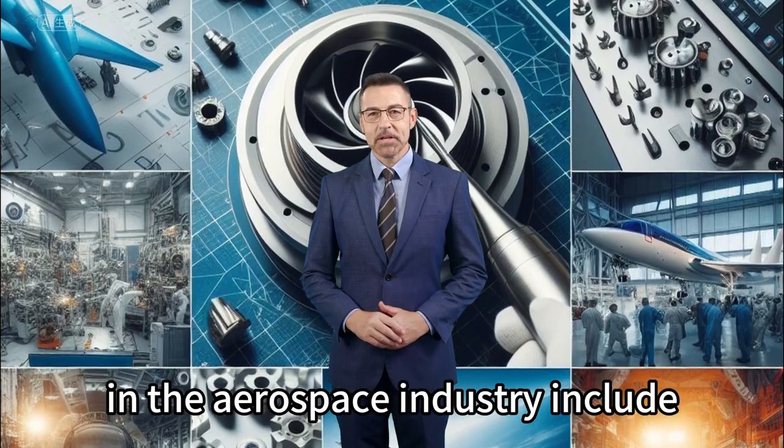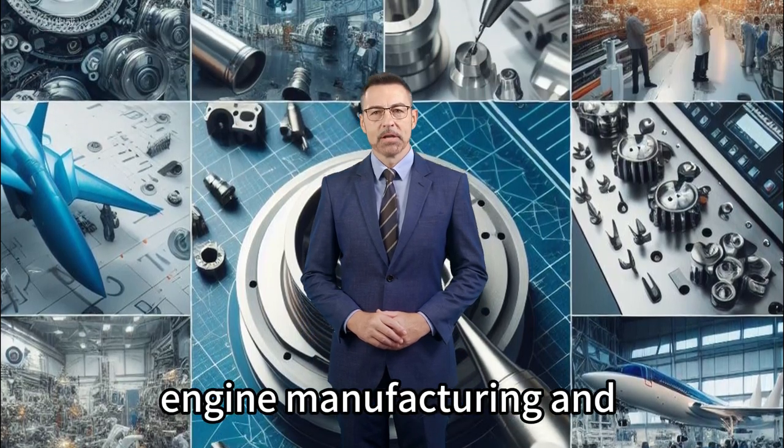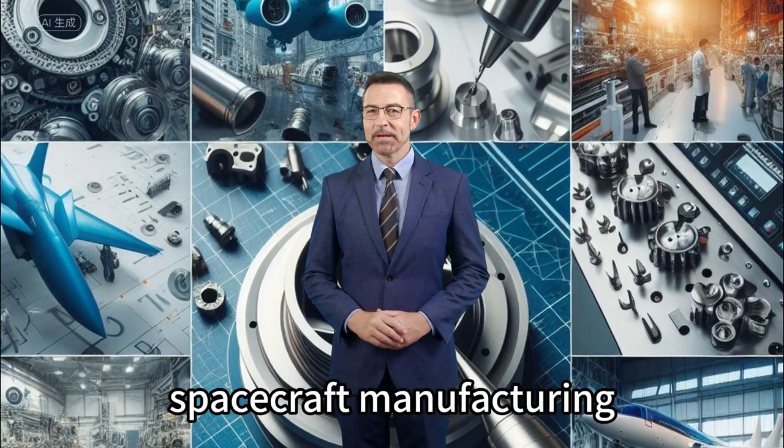Applications of endmills in the aerospace industry include airplane manufacturing, engine manufacturing, and spacecraft manufacturing.